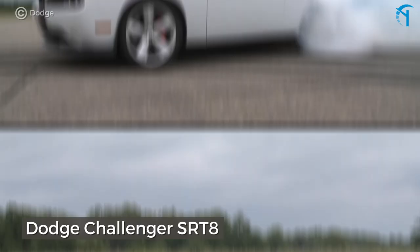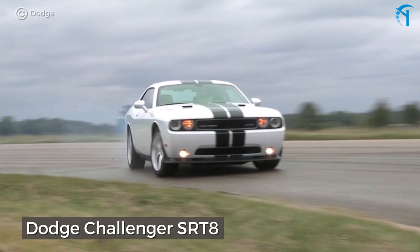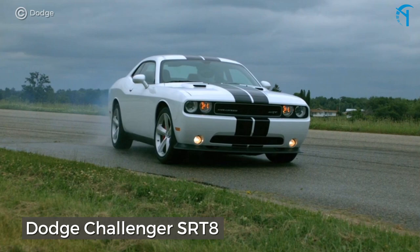The Dodge Challenger SRT8. The 2008 model clocks a solid 425 horsepower from a Hemi V8, and to stay below the $25,000 limit you'll have to shop a little, but the effort will be rewarded with much tire shredding.